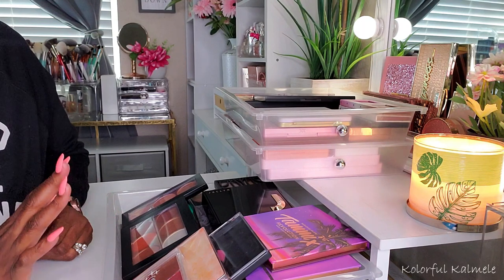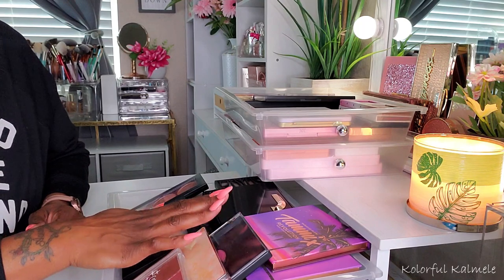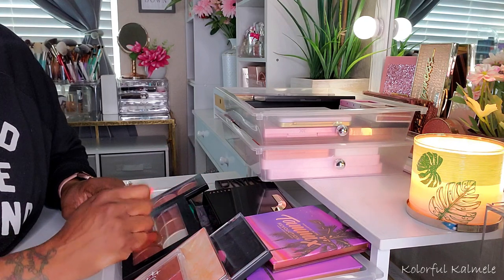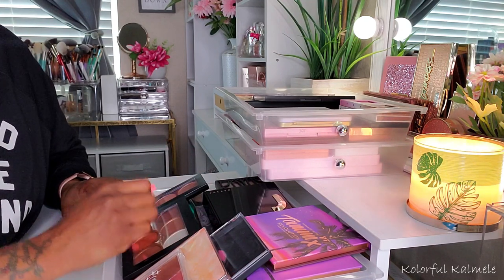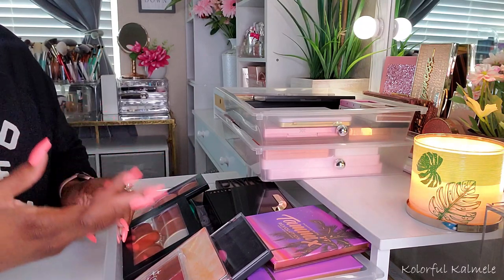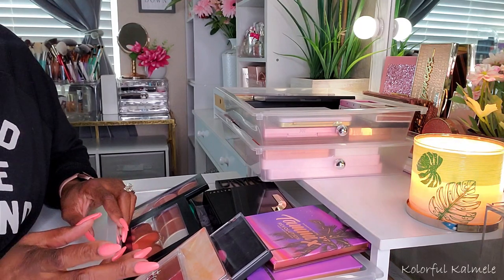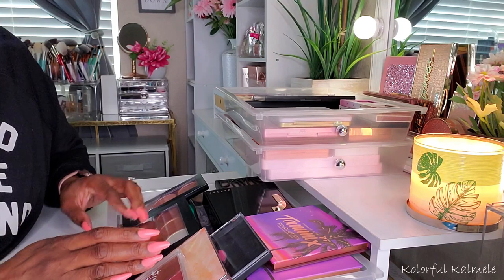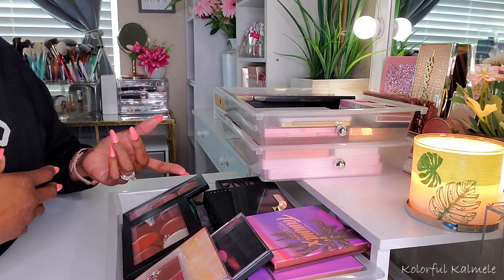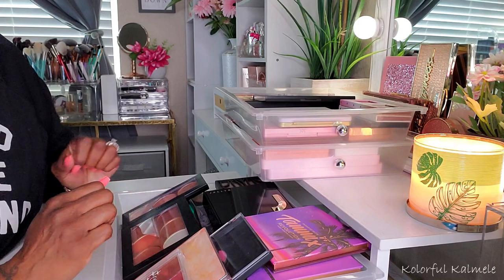I've just kind of been going through different makeup products that I have. So I pulled out all of my face palettes. The reason I say it like that is because most of these are face palettes, meaning they have highlighter, blush, bronzer, contour, stuff like that all in one palette. But some of them are either just duos or trios — blush and highlight, contour and highlight, blush and bronzer, whatever. So that is what I am taking a look at today.